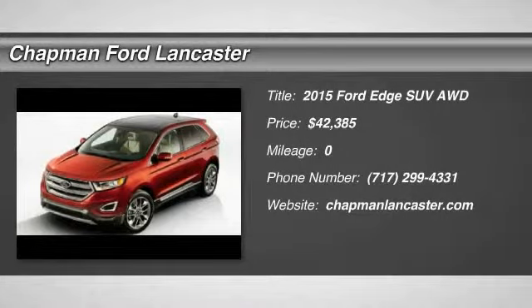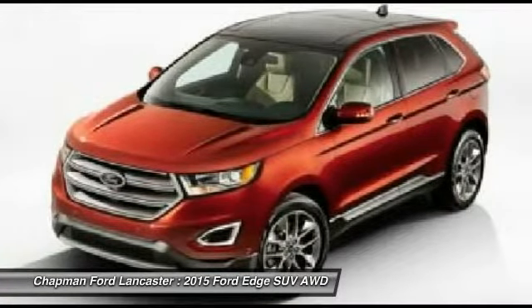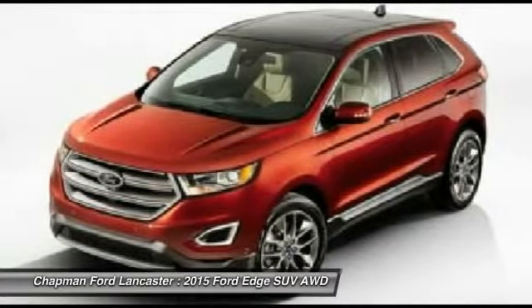Additional features: AWD, intelligent access with push button start, rear view camera, reverse sensing system, Sirius, sync with My Ford Touch, heated front seats, power liftgate, voice activated navigation system.